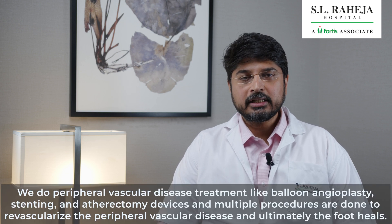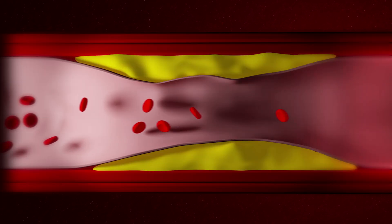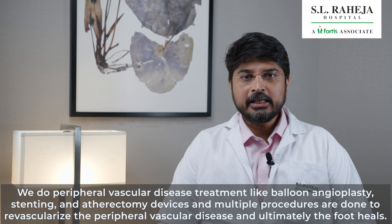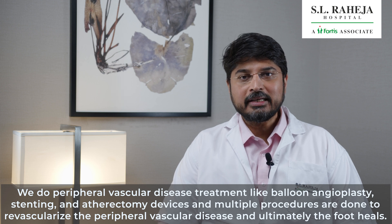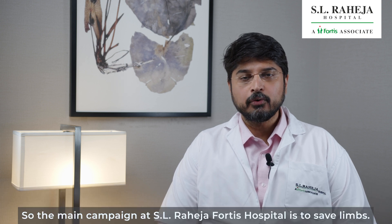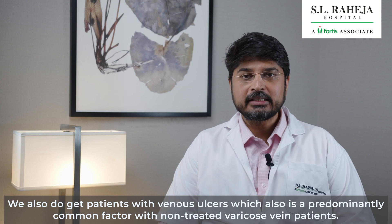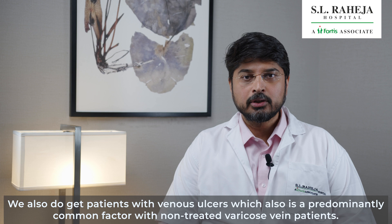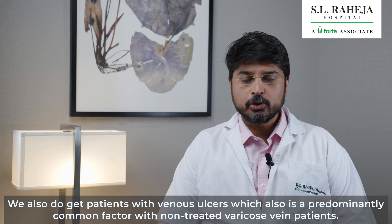We do peripheral vascular disease treatment like balloon angioplasty, stenting, and atherectomy devices. Multiple procedures are done to revascularize the peripheral vascular disease and ultimately the foot heals. The main campaign at SL Raija Fortis Hospital is to save the limbs. We also get patients with venous ulcers, which is a predominantly common factor with patients with non-treated varicose veins.